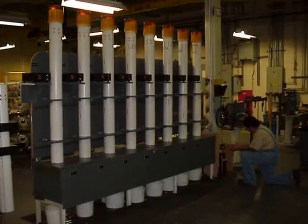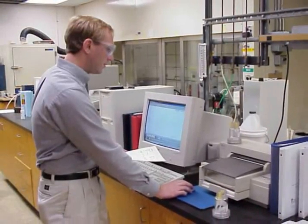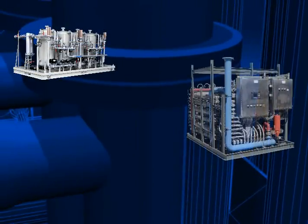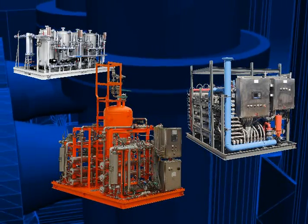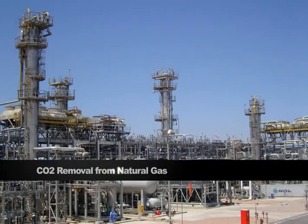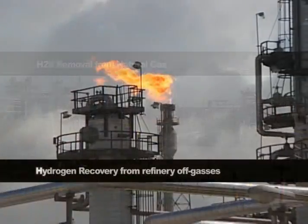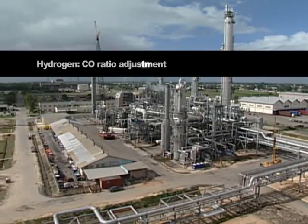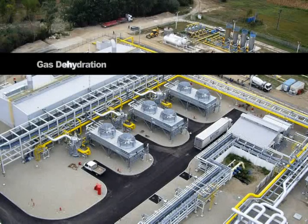Generon IGS has a team of dedicated chemical engineers that, based on the specific gas analysis supplied by our customers, will design the appropriate pre-treatment system and process separation system to meet our customers' specifications. Examples of typical separations would be CO2 removal from natural gas, H2S removal from natural gas, hydrogen recovery from refinery off gases, hydrogen CO ratio adjustment, hydrogen purification, and gas dehydration.